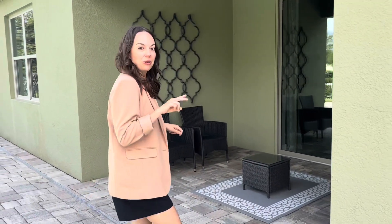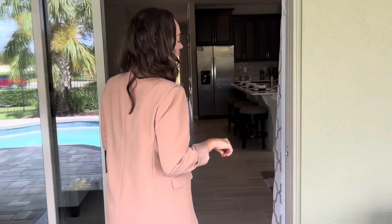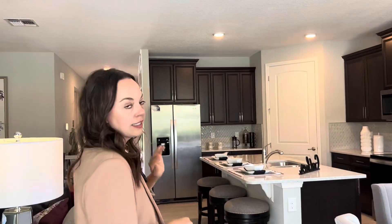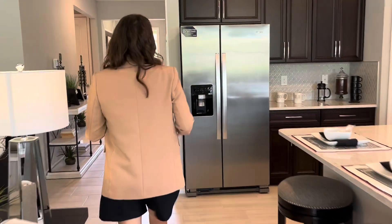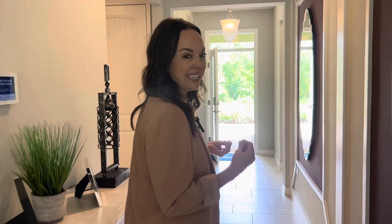This is the first of the two models we're going to show you today in the Palms at Serenoa, so come on over and we're going to show you the other model. The Delray and the Clifton are the primary models that they have left in the community. They are selling a few Avons and a few Bristols, but on the larger 50-foot lots they are going to be mostly the Delray and the Clifton, which is what we're heading to now.